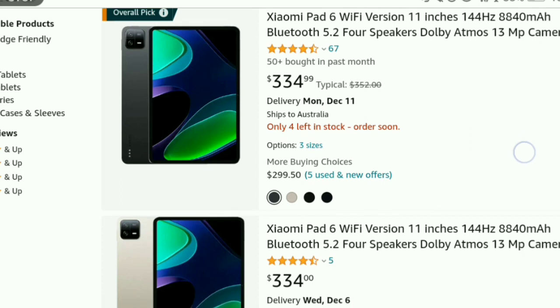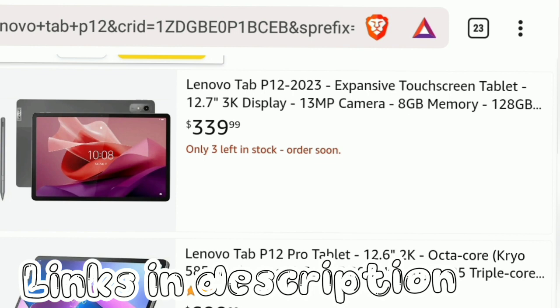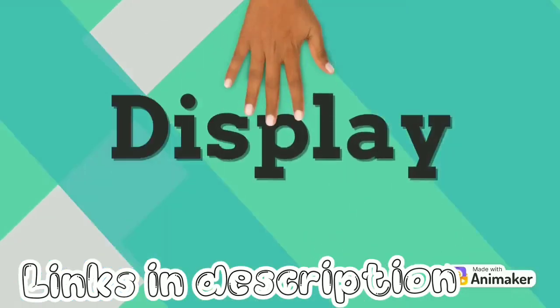Both tablets are very reasonably priced. The 8GB RAM and 128GB storage Pad 6 was priced at $334, and the P12 at $339. If interested, links will be in the description.